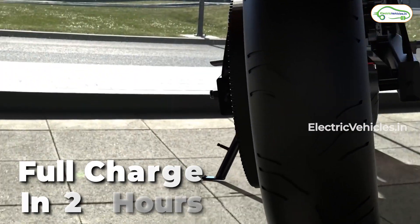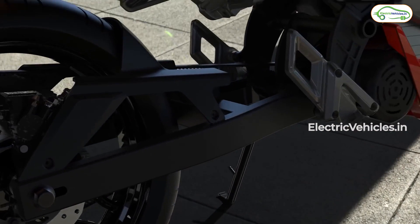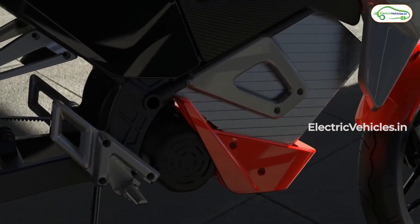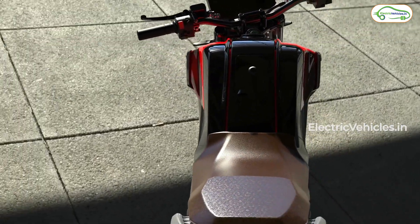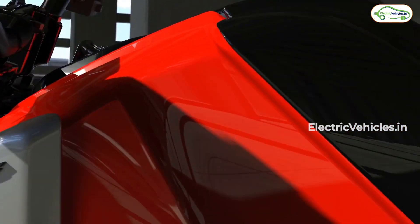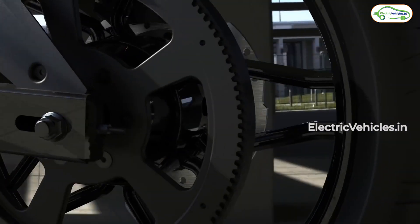The motorcycle comes with a 15 ampere charger that will charge the battery in two hours. As for the hardware, it has a monoshock telescopic suspension, combi braking system, and good heat management as well as water resistance capacity because of its IP67 battery rating. There are also application and smart features that we have come to expect from an electric motorcycle.